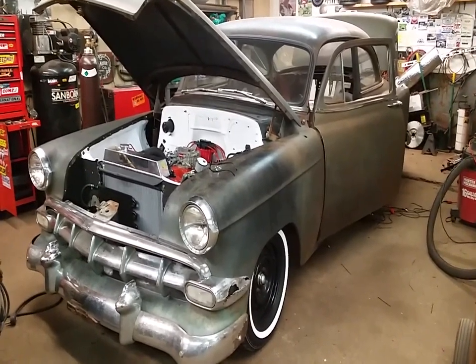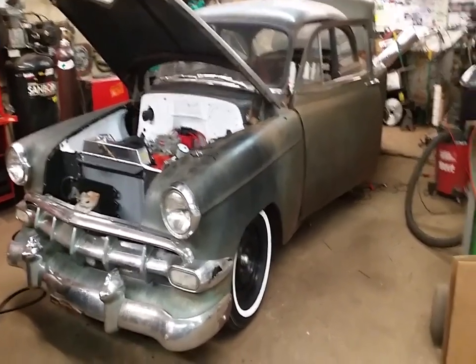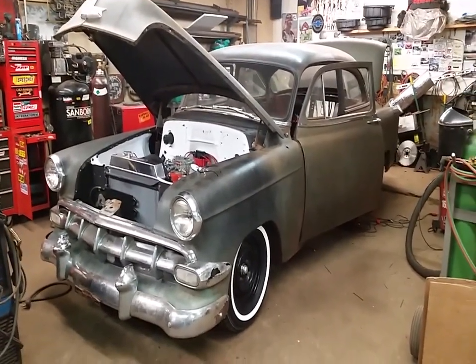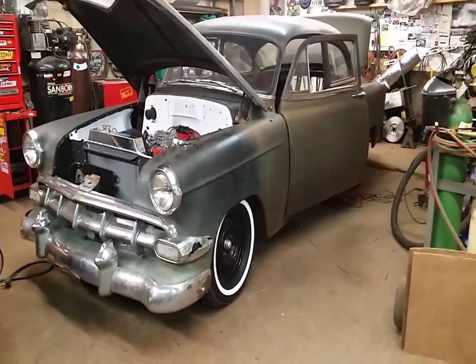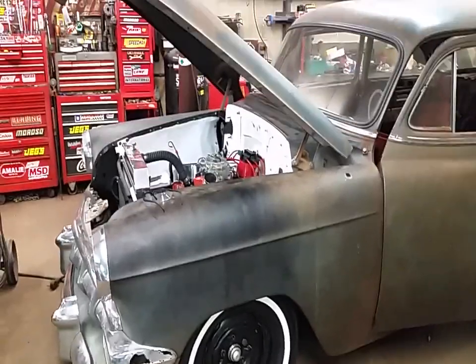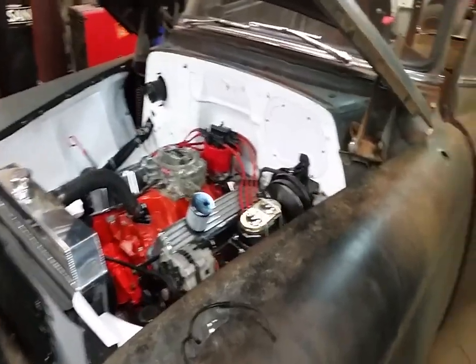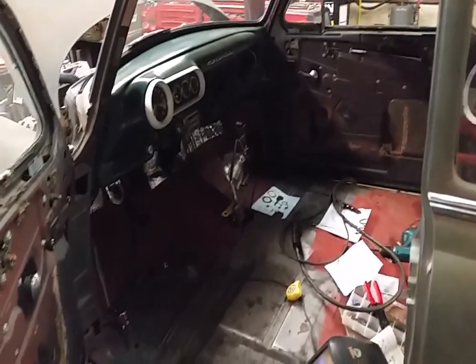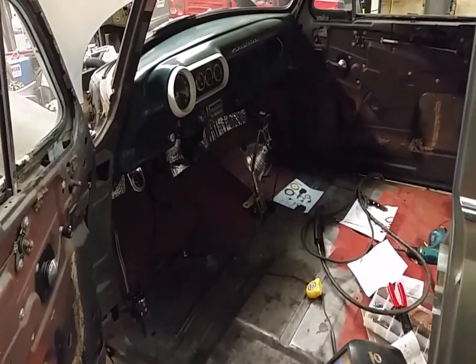Alright, so where'd we leave off last time? I don't remember, but if I didn't post then I don't remember which is sad. I do have the car on the ground, all tires are on. Electrical's done — finished that up last night, pretty much just forced myself to get that part of it done, and it does all function.